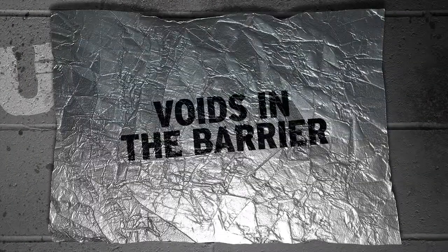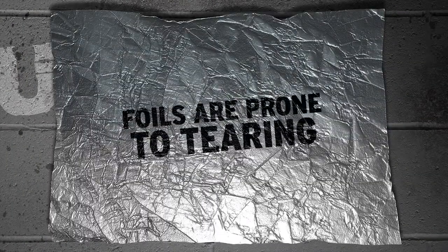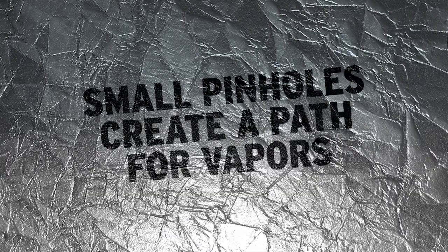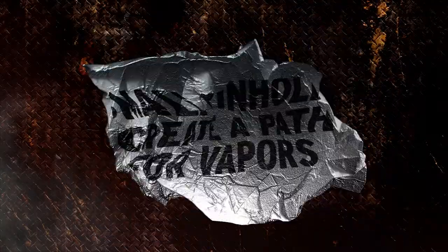Voids in the barrier: thin foils are especially prone to tear or puncture. Foods packaged in foil have an expiration date for this very reason. Even small pinholes create a path without resistance for vapors to get in.